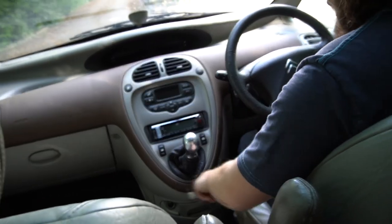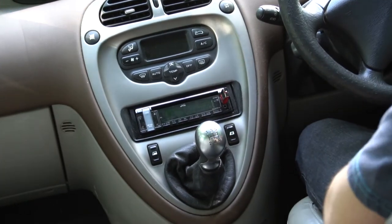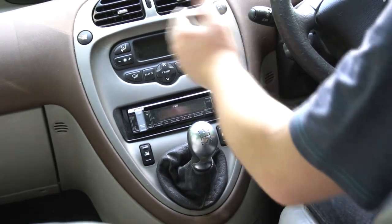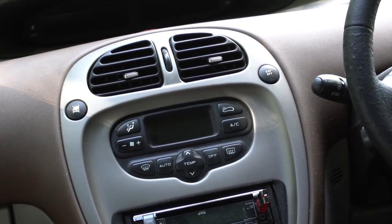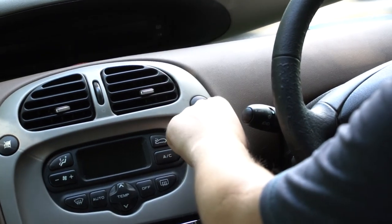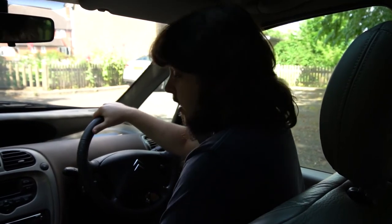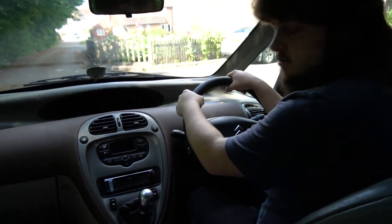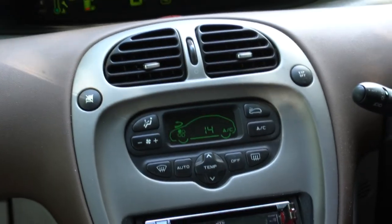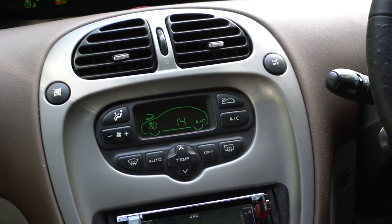Down here we've got our buttons for our windows — personally I don't like them there, but that's a very personal preference. We've also got a button to stop the kids playing around with the windows in the back, quite useful. We've also got ESP off, which is electronic stability control — so if you don't want stability, you can turn that off and do some sweet drifts. Don't think it's a drifter though. We've also got your temperature control — it's got aircon, which works really well actually.